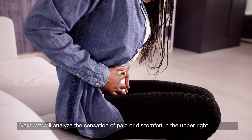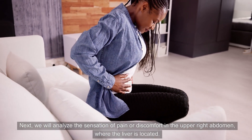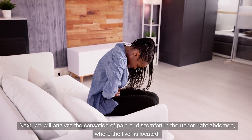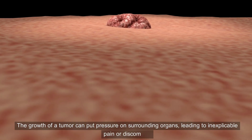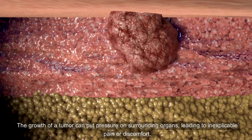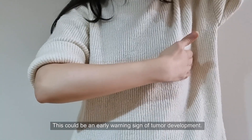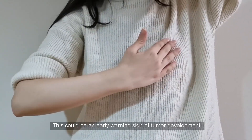Next, we will analyze the sensation of pain or discomfort in the upper right abdomen, where the liver is located. The growth of a tumor can put pressure on surrounding organs, leading to inexplicable pain or discomfort. This could be an early warning sign of tumor development.